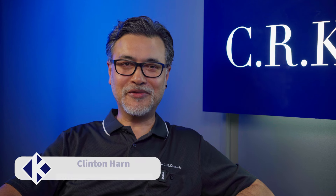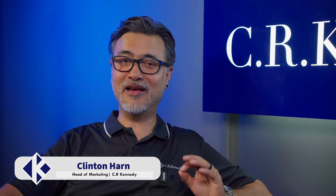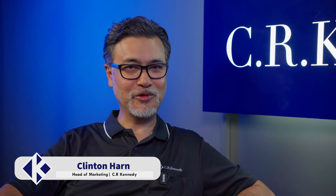Hi guys, Clinton here and welcome to CRK TV. In our studio today we are speaking with Morris Massetti, formerly at TSS and now from GC Surveyors. We'll briefly discuss the Leica MS60 including its application and workflow. Morris is a longtime partner and collaborator of our geospatial division, so it's always terrific to see what our industry professionals get up to. It's wonderful to finally have him here in the studio today. Welcome Morris, thanks for coming.